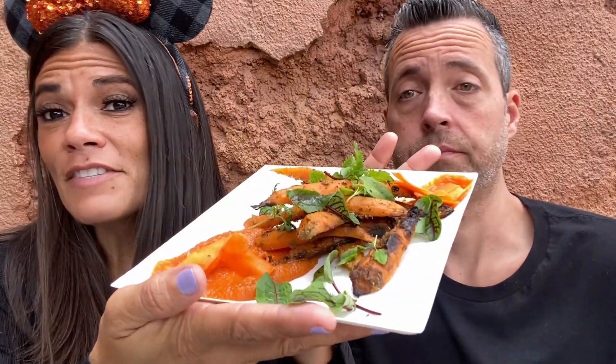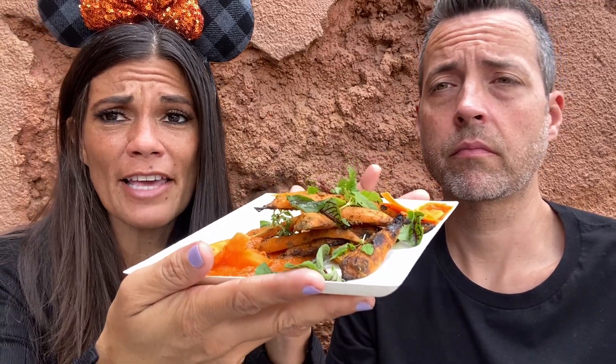We are at the Flavors of Medina in Morocco. We got the carrots three ways, and I love carrots — raw, cooked — so we'll see how this is. $4.25 is this dish. It's very pretty. The girl that was making it, putting it together, took her time and made sure everything was in the right place. That is why the lines are longer at the Festival of the Arts — because they're meticulously putting the dishes together in an artful way.